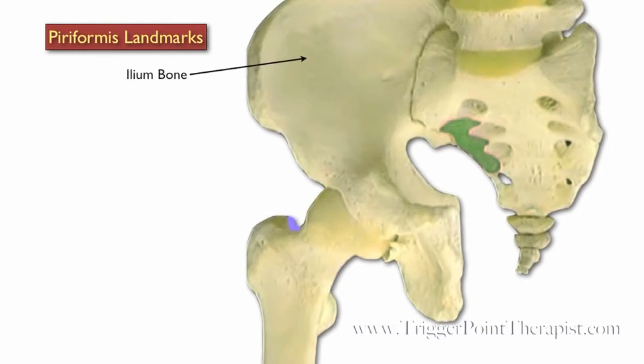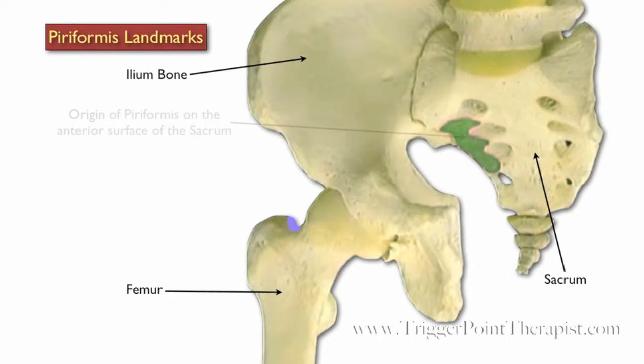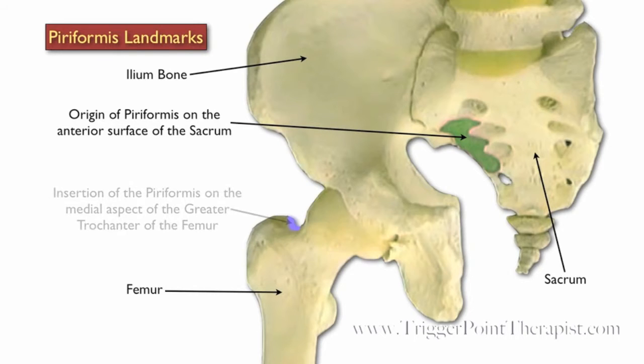Let's take a look at the landmarks. We have the ilium, the sacrum, and the femur. The origin of the piriformis is on the anterior surface of the sacrum, and it inserts on the medial aspect of the greater trochanter of the femur.